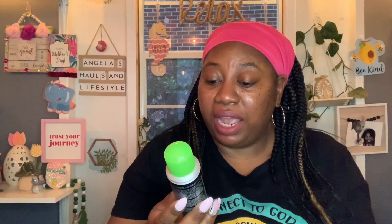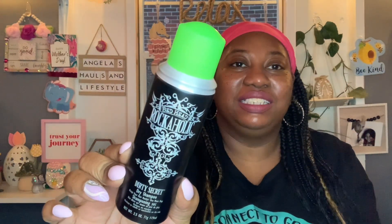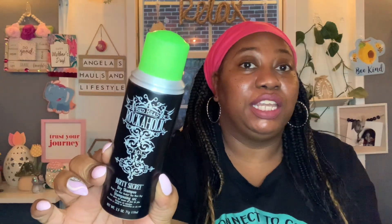This next item also looked new to me. It's by the brand Bedhead — Rockaholic by TIGI. It's called Dirty Secret dry shampoo, keeps your hair rocking one more day. You get 2.5 ounces. So I picked that up.